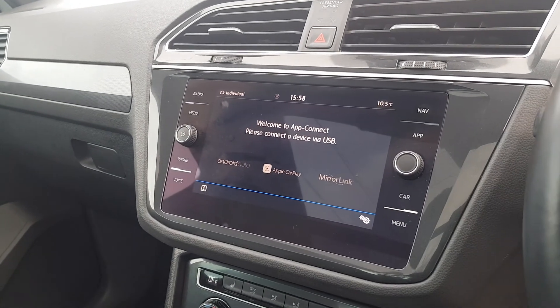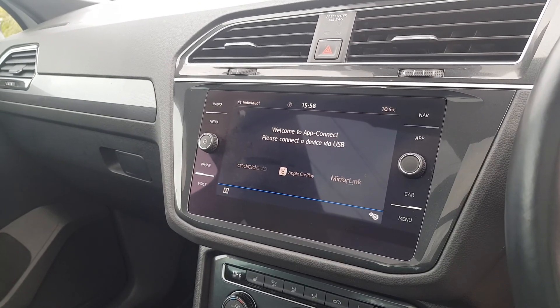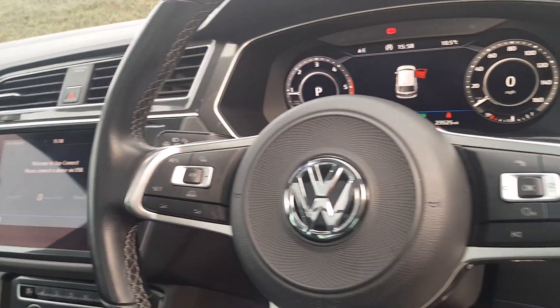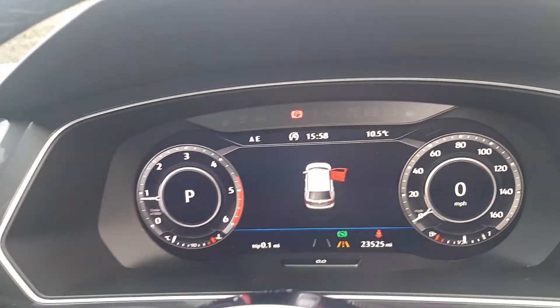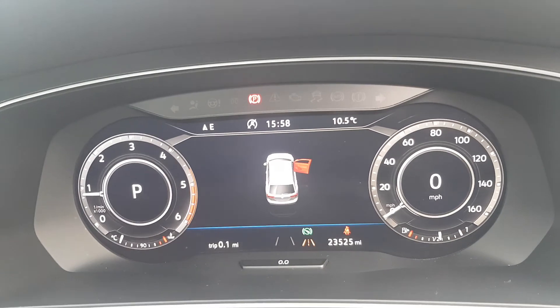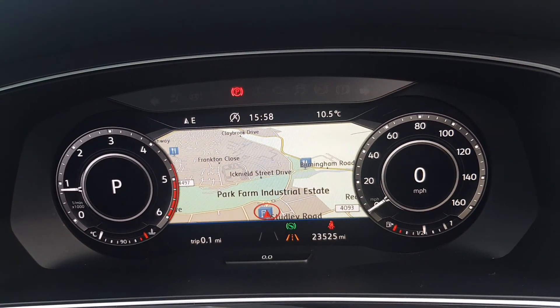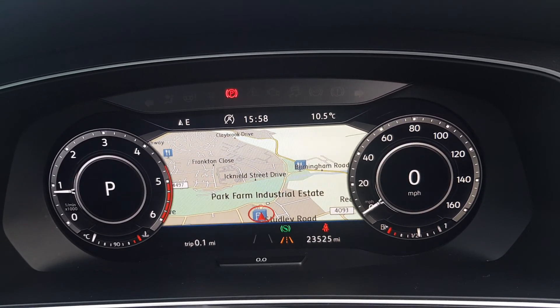You've got your touch screen infotainment unit including satellite navigation and app connect, as well as digital radio, phone Bluetooth, various media options and more. Multifunctional steering wheel with adaptive cruise control and speed limiter. And one of my favourites is the gorgeous active info display — the information in the centre of the dials is customisable via the views menu.